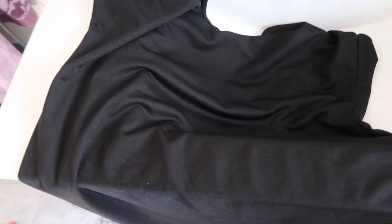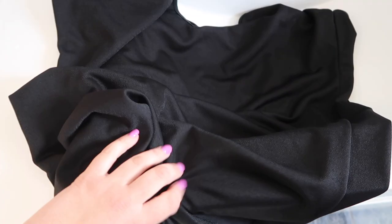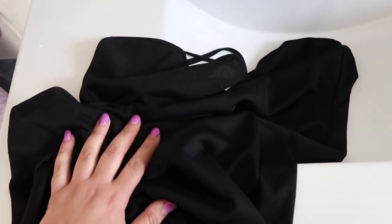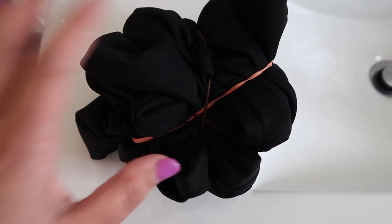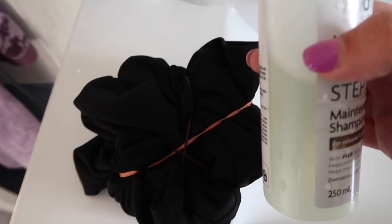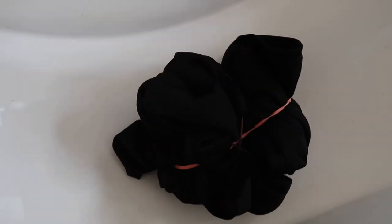Okay, so we are now doing the dress and we're going to tie dye it. I'm just in my bathroom sink. I'm going to scrunch it together and put some rubber bands on it and then we'll be back. Okay, this is what it looks like with the rubber bands. I've now mixed some bleach and water in this empty bottle and I'm going to put the dress in the sink and put it all over.